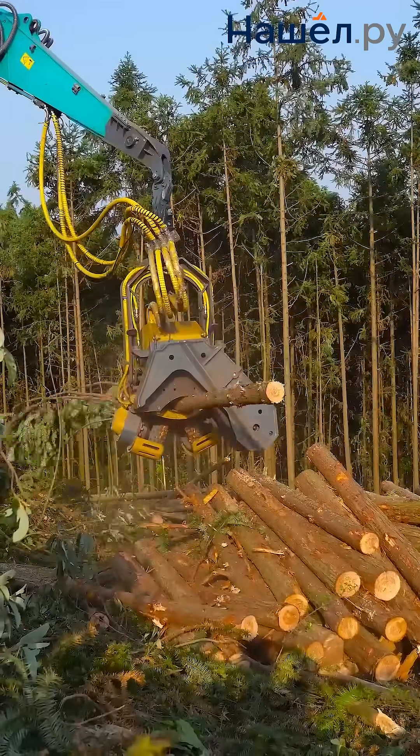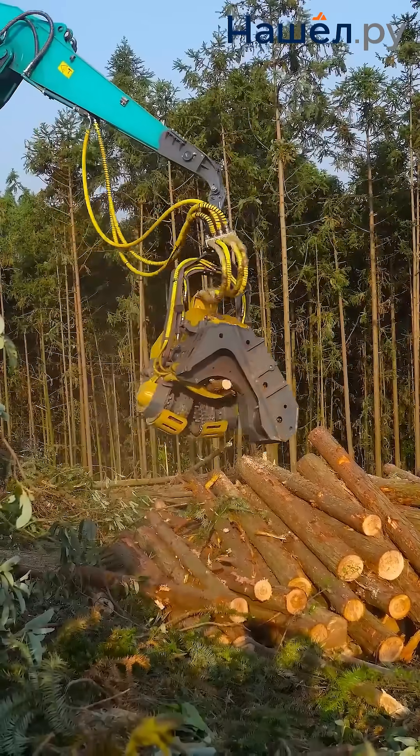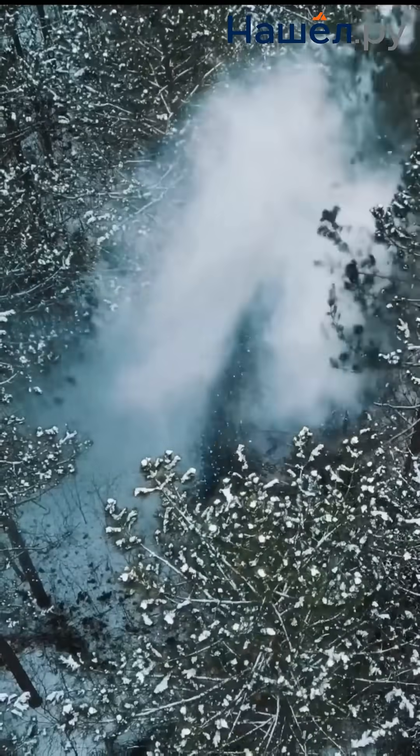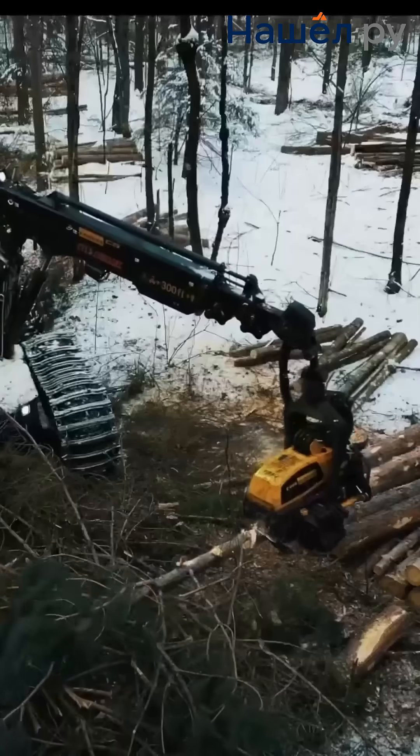Precise work minimises impact on the soil and undergrowth, promoting rapid forest recovery. Leading manufacturers such as Ponce, John Deere, Kessler, and Waratah continuously compete in innovation.